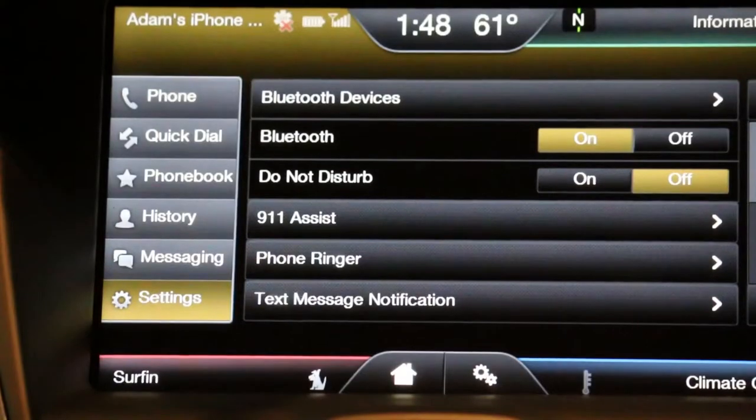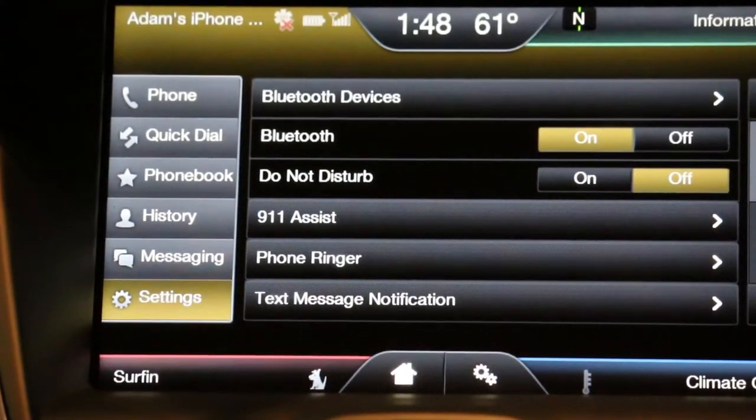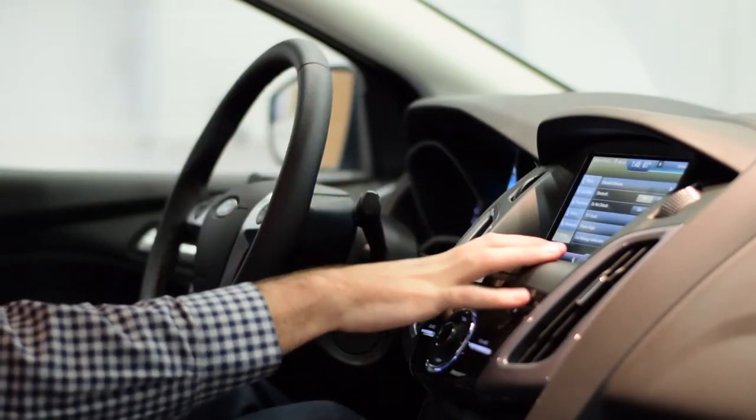Different ringers — you can set those up as well. If you get a text message, rather than using your phone, which is going to be illegal, you can see the notification right up on the screen.